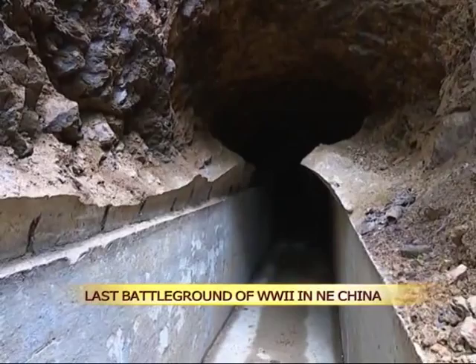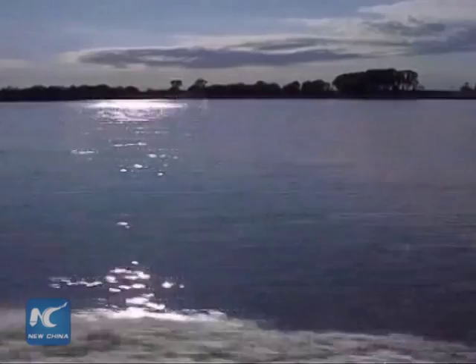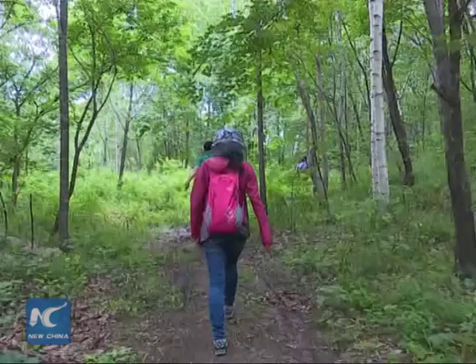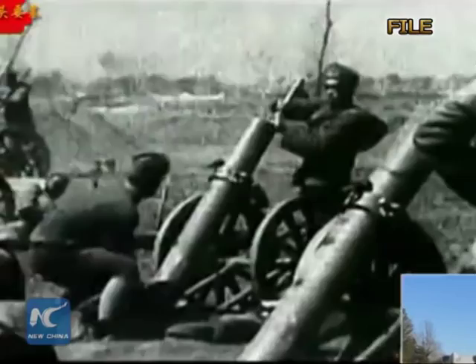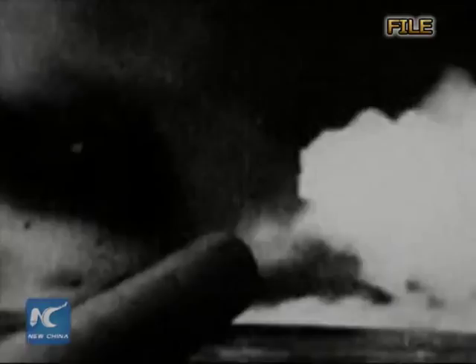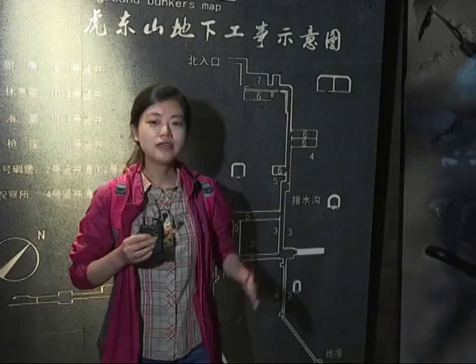A bunker built near the Sino-Russian border by the Japanese military during World War II is believed to have been the site of the last battle of the war. The Hutou bunker can be found on the left side of the Ussuri River, which runs along the border between China and Russia. The bunker was the site of a battle between Japanese and Soviet forces that ended on August 26, 1945 — 11 days after Japan had surrendered. This is Hutou Fortress.